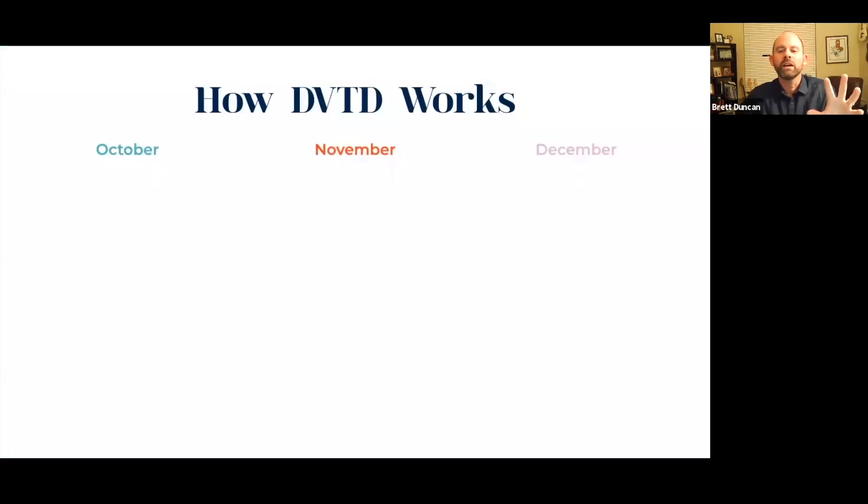Let me walk you through how this works. Every month with Devoted we will launch not just new products — we will launch new brands, new companies, new product categories. So every month we'll launch two, three, maybe in some cases four new brands.